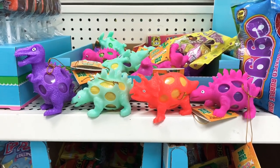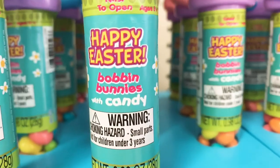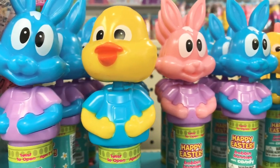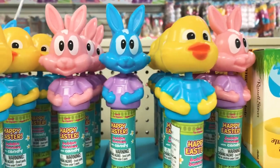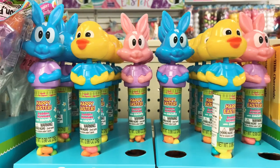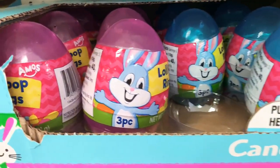Speaking of adorable, look at these bobbin bunnies candy tubes! They say 'Happy Easter' and come in blue bunny, yellow duck, and pink bunny. The fun part is their heads bob! I was shaking them and couldn't believe how adorable they are. I would be that kid shaking it just to watch its head bob — and these are only a dollar!